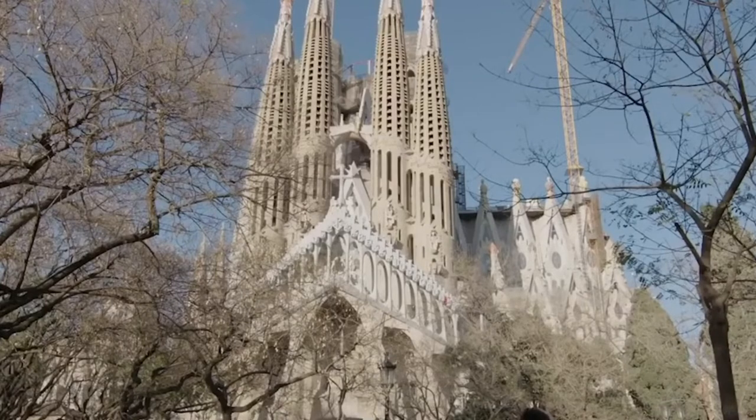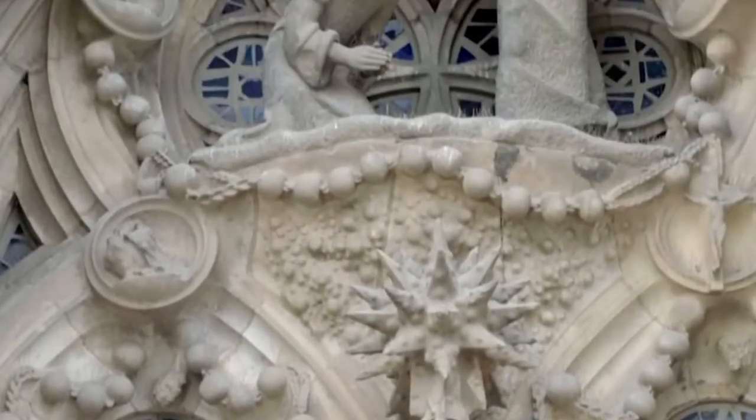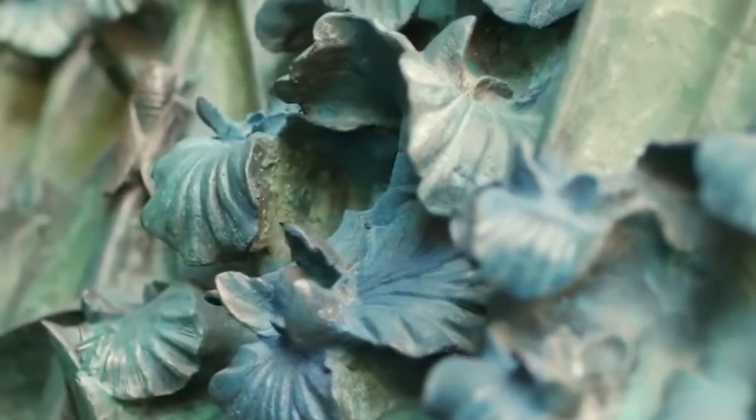La Sagrada Familia is a stunning church located in Barcelona, Spain. Anthony Gaudi designed this architectural marvel, which is still under construction. Welcome to Planet Lux, and in this video we'll take a look inside the Sagrada Familia.